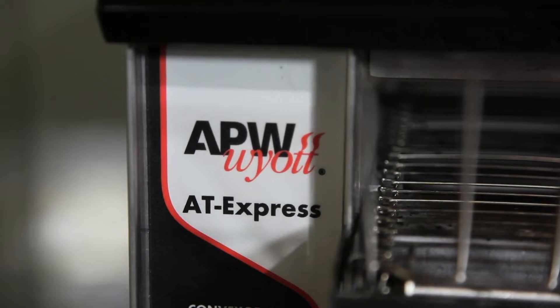Hi, my name is Frank Barrett-Mills. I'm the Director of Culinary Affairs and Training and the Executive Chef for APW, Baker's Pride, and Star Holdings. And today we're going to be talking about the APW AT Express toaster — the little toaster that can.